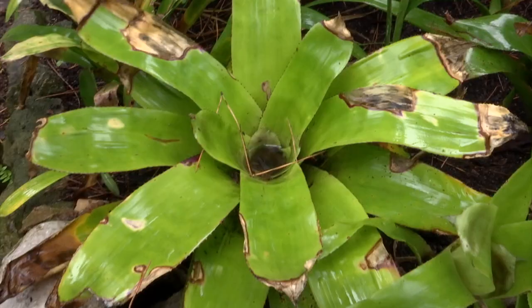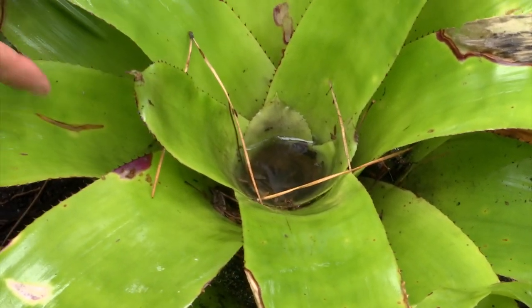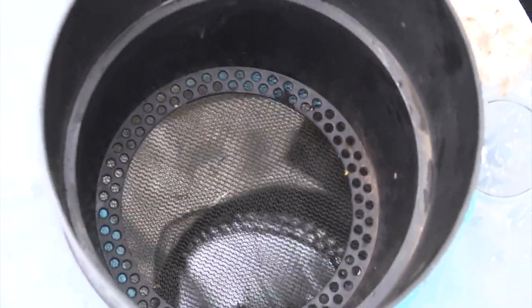We came here two years ago as part of a European funded project to initiate surveillance with the Environment Agency for the Asian tiger mosquito, and now of course we found it last year, so we're back as part of a Foreign Office project to help build capacity. We have some funds to fund traps and provide training.